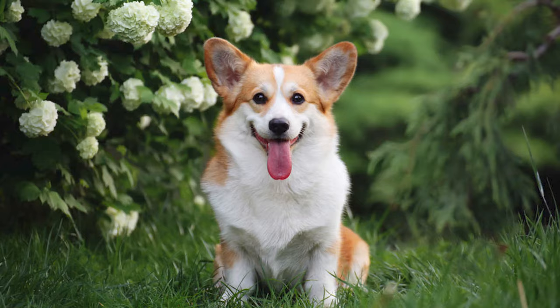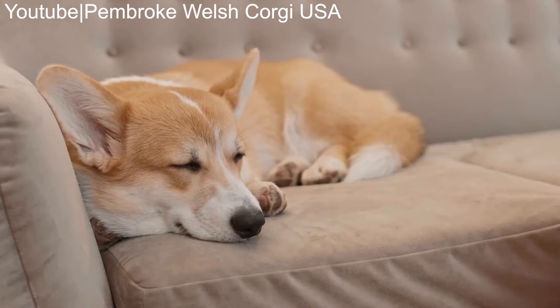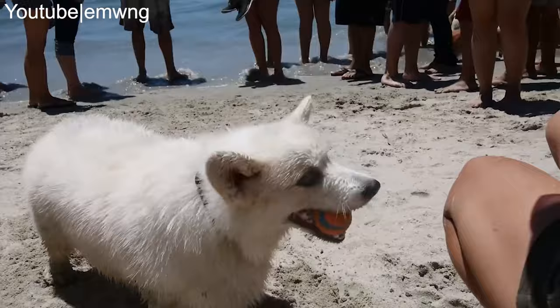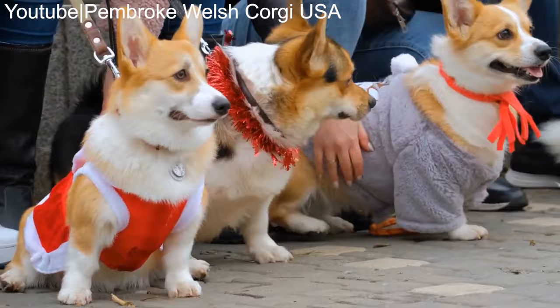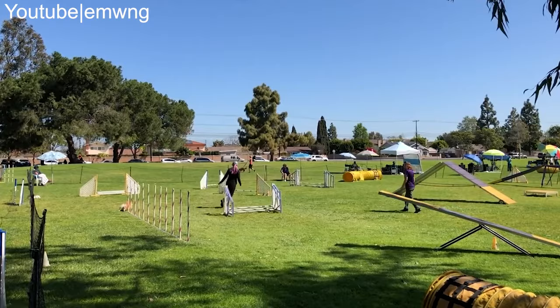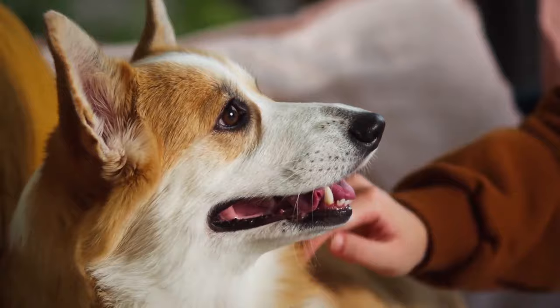One of the most delightful aspects of owning a Pembroke Welsh Corgi is the unwavering loyalty and affection they offer. These dogs thrive on forming strong bonds with their human family members, making them excellent companions for people of all ages. Corgis are also known for their exceptional intelligence — they're quick learners and pick up commands and tricks with ease. This makes training them a rewarding experience, whether you're teaching basic obedience or more advanced tasks. You'll have a well-behaved pet if you train your pup early and stay consistent with your lessons.